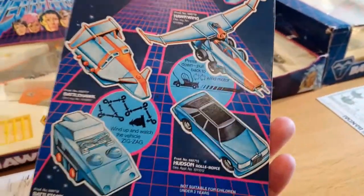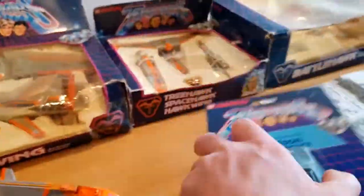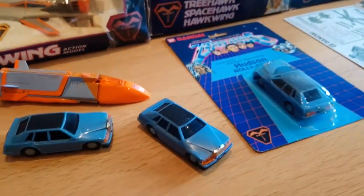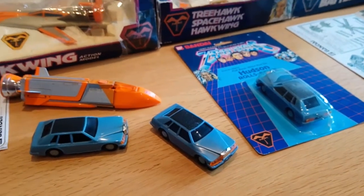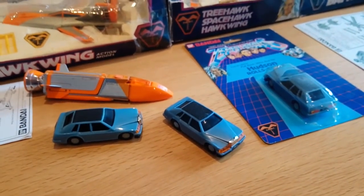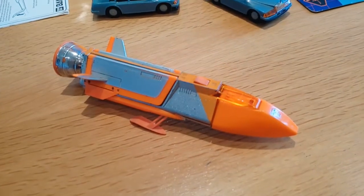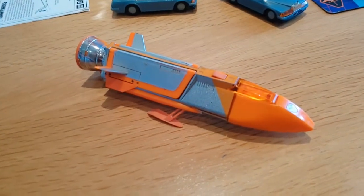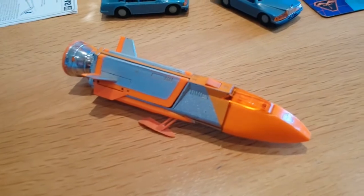Let's have a look at the back — nice artwork on the cards. That's Hudson. There were other vehicles available in this blister pack style but I don't have any of those. Kind of my favorite — I don't know why — but that was Hudson. And here's the next Terrorhawk ship: Treehawk.